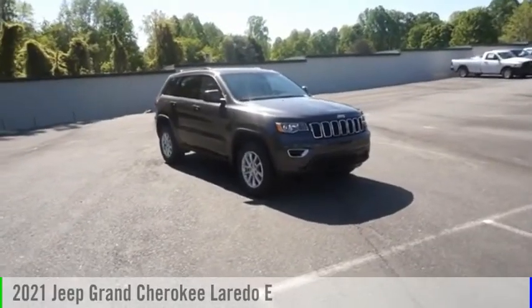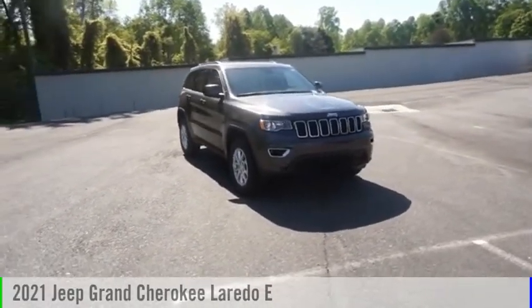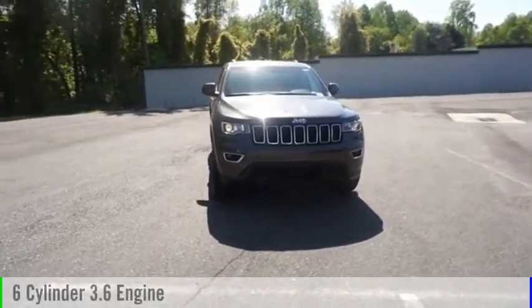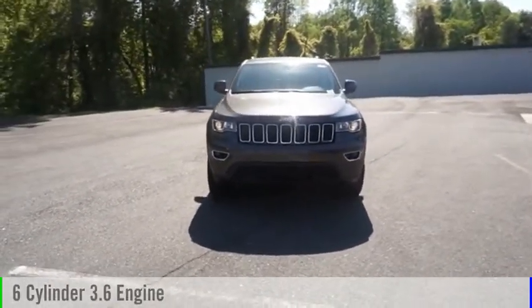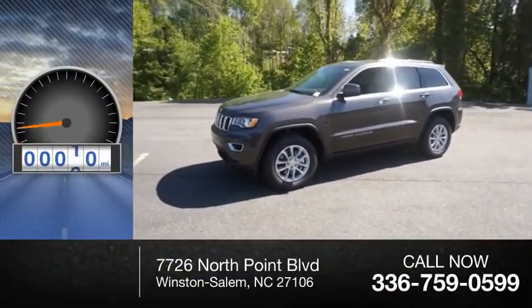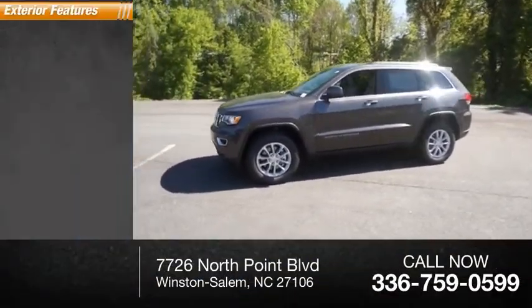Come test drive the 2021 Grand Cherokee. This vehicle is powered by a four-wheel drive six cylinder 3.6 liter engine and comes with an automatic transmission. This vehicle has less than 100 miles. Here are some of this vehicle's great options.